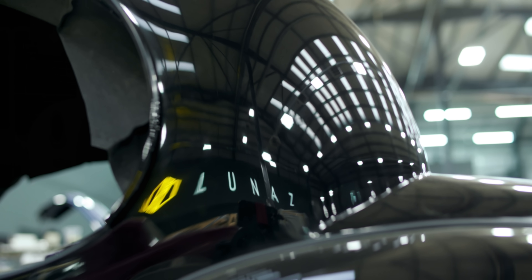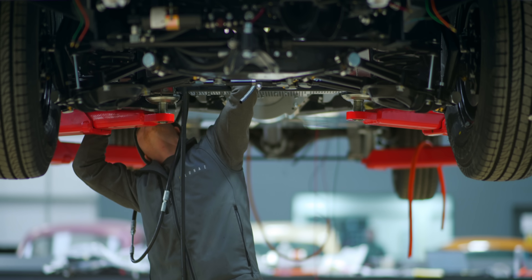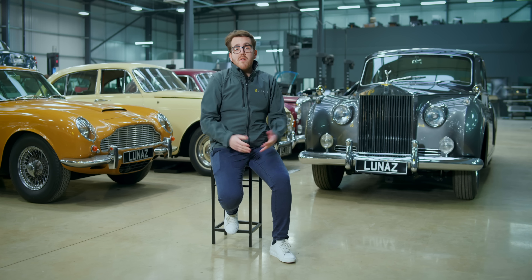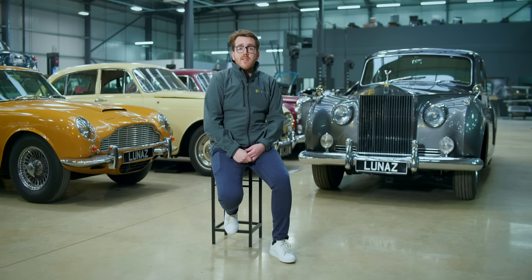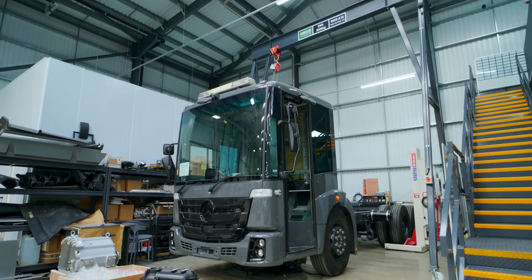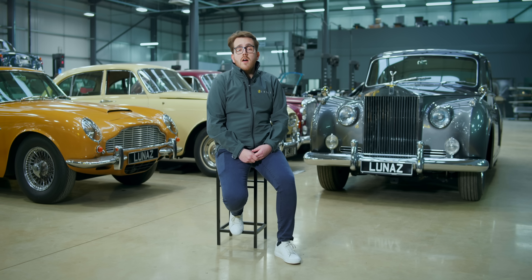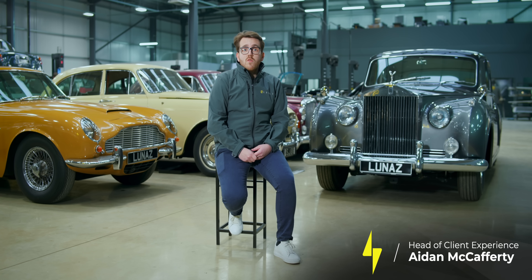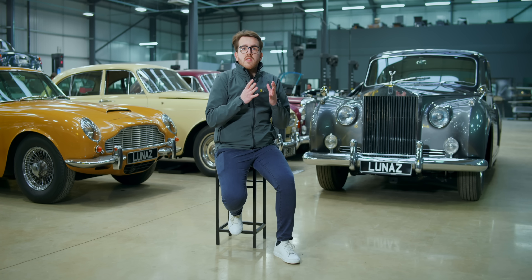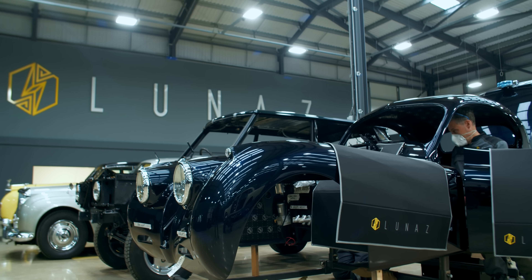Lunas primarily is a company that's restoring and electrifying classic cars — that's primarily what we're known for. However, soon we'll see the business expand into Lunas Applied Technologies, which focuses on the electrification of commercial vehicles. A classic car for us, the cars that we work on here, are anywhere from the mid-1960s all the way through to the early 90s, with some of the Range Rovers. We're focusing primarily on the top British marks: Range Rover, Bentley, Rolls-Royce, Jaguar and Aston Martin.